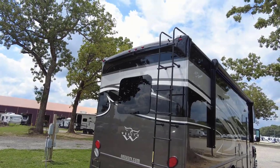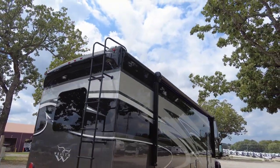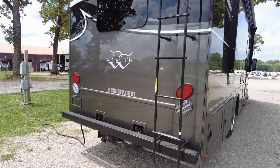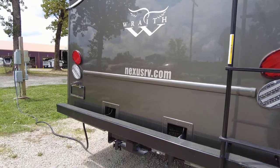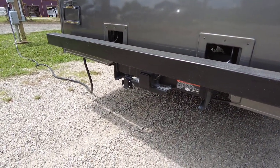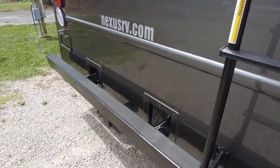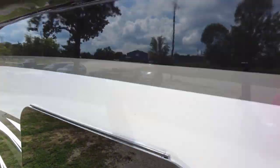Back here, there's a molded rear cap on the top portion, a fully molded fiberglass roof, and an access ladder to gain access to the fully walkable roof. LED lights on the rear, a backup camera already installed, a 10,000 pound hitch with receiver and seven-way plug, and a really cool tubular style bumper so you can still put your sewer hose in here.